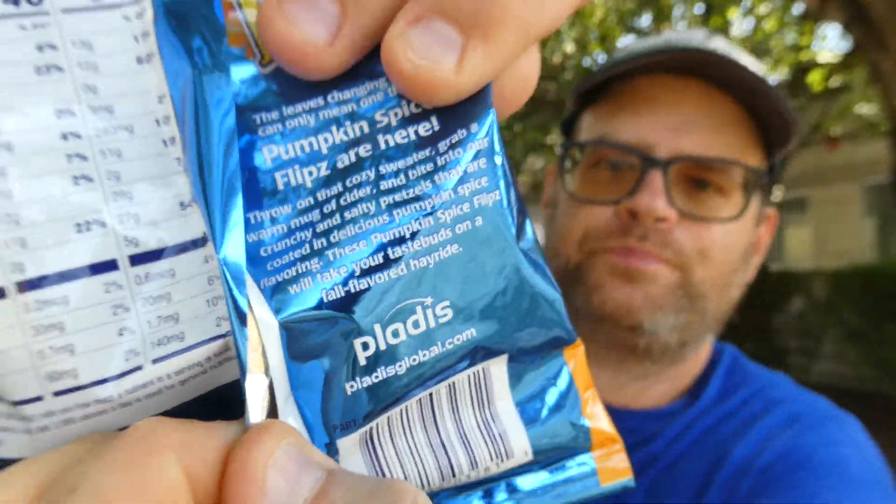So I found these at the Dollar Tree — Dollar Tree deals. These are manufactured by Platis North America out of White Plains, New York. You can find them at platisglobal.com. I'm pretty sure these used to be made by Nestle, but somebody else bought it over and is now doing it.